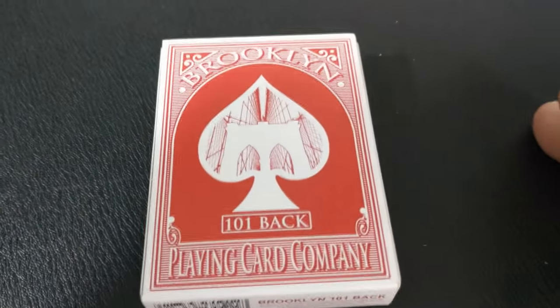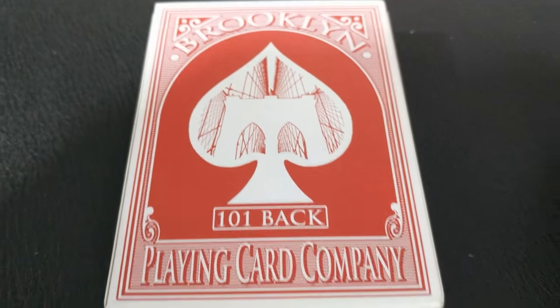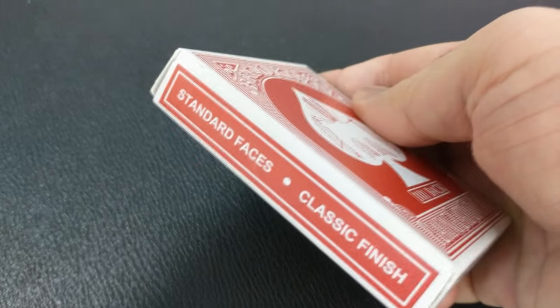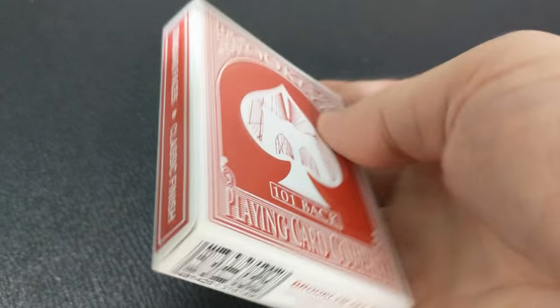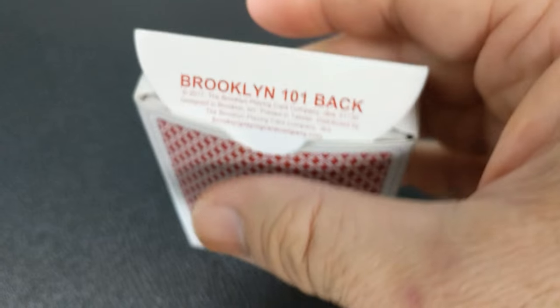So why is it called Brooklyn? Because it was designed in Brooklyn. And if you look at the tuck case here, the tuck case is a homage to a famous stamp. If you've ever seen the inverted Jenny stamp, it's a plane that's upside down and then around the stamp it has this red arc border — that's kind of what the tuck case was modeled after.